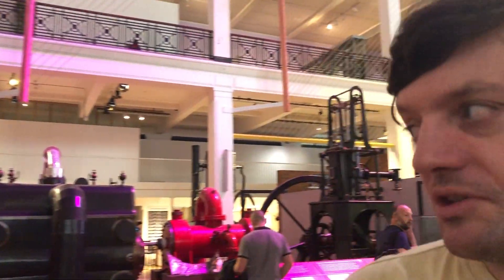Salutations, respected viewers! I'm George from Ireland. Here I am in the Science Museum in London, in the South Kensington area. Come to South Kensington tube station and there's a long underground corridor leading right here. You'll like the price — admission is free. It's got all sorts of artifacts and a bit of machinery.